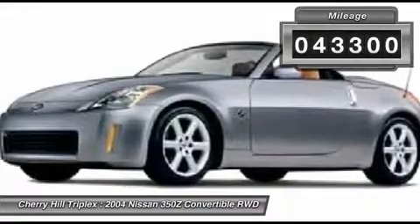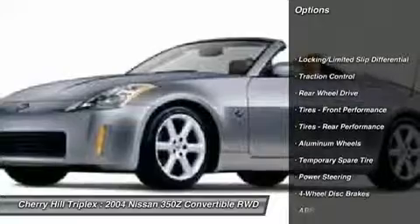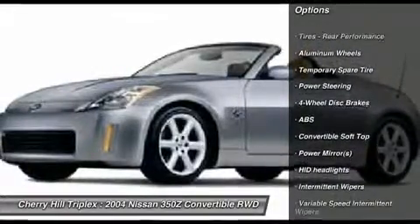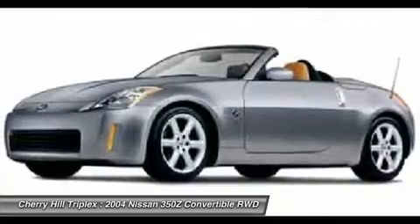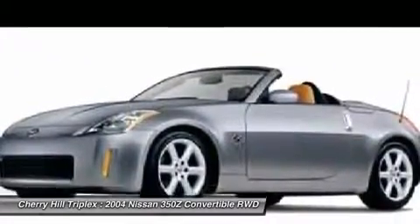Here are some of this vehicle's great options: traction control, anti-lock braking system, air conditioning, adjustable steering wheel, power steering, keyless entry, cruise control, four-wheel disc brakes, aluminum wheels, and auto-dimming rear-view mirror.